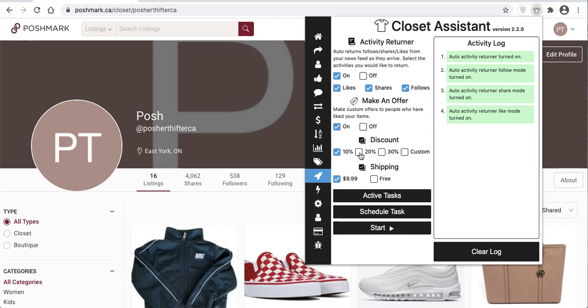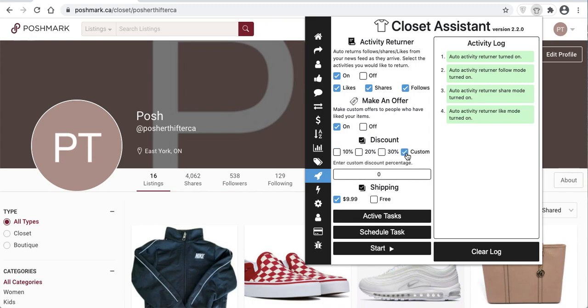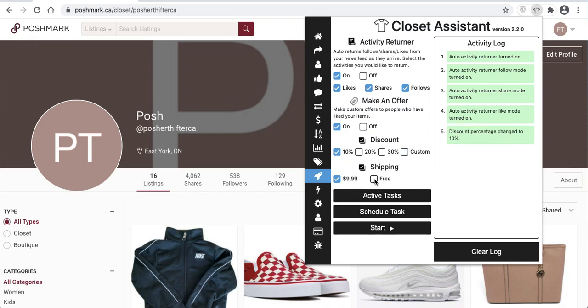You can set a discount of either $10, $20, or $30, or even a custom discount. You can enter the discount of your choice and the shipping discount. Right now I'm on a Canadian test account, so you'll see $9.99 — in the US it'd be $4.99 and free. It's all set up to return offers at a 10% discount. So while running the Autopilot, if a user likes an item in my closet, it will automatically send them an offer at a 10% discount to entice them to buy the item right then and there. It's a great method to increase sales because you know that user is active on the platform at that moment.